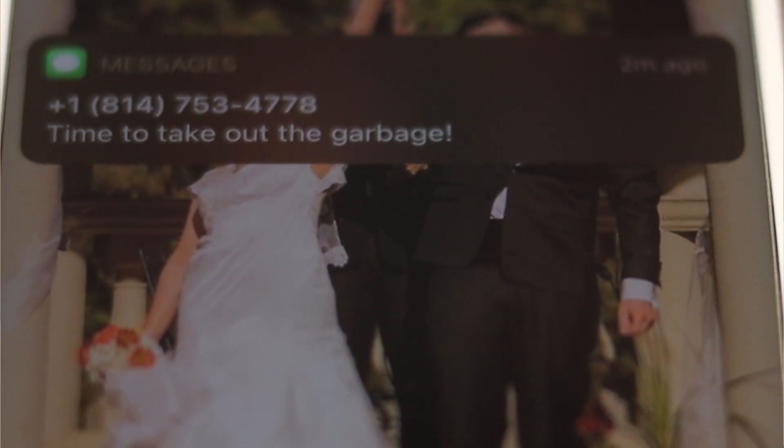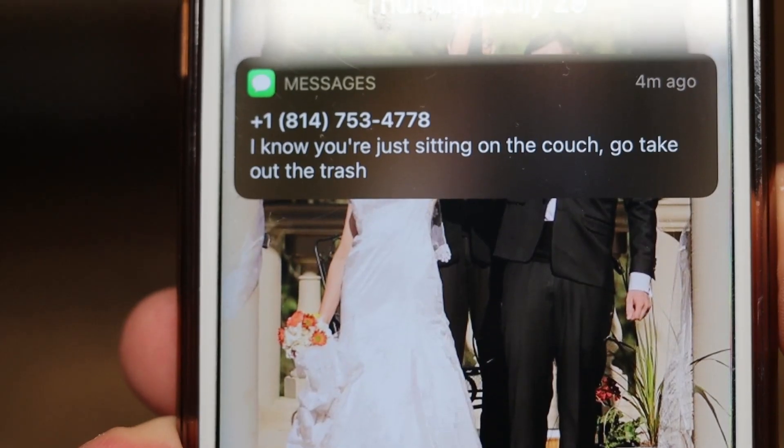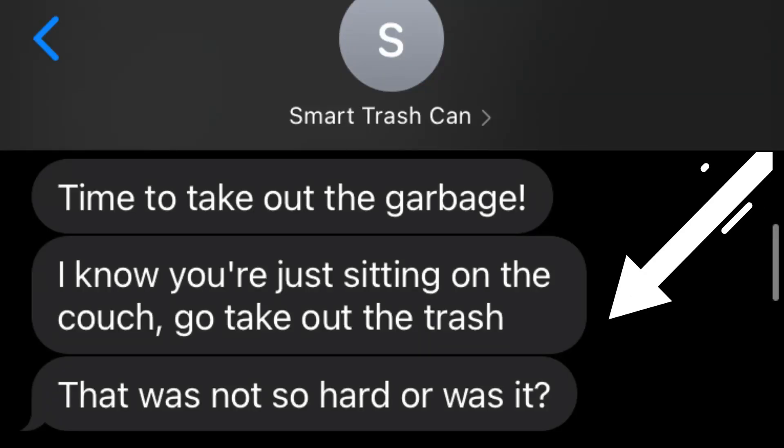After one week of using this, things were okay — I was getting my texts and taking out the trash. But one particular evening I was just watching TV, got a text that the trash is full, and thought I'd just do it tomorrow. About an hour later I got another text saying "I know you're sitting on the couch, so get up and go take out the trash." So I did, and after taking it out I got a passive-aggressive text: "Wasn't so hard, was it?" Then I remembered — I wrote the code.